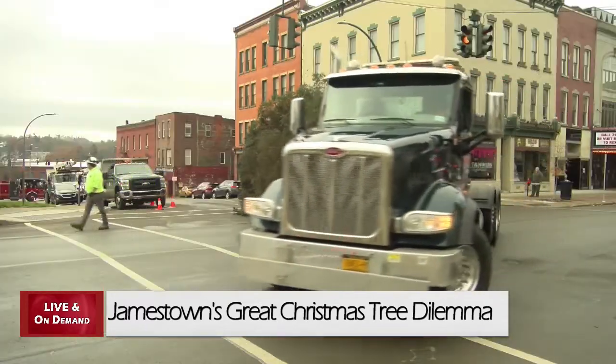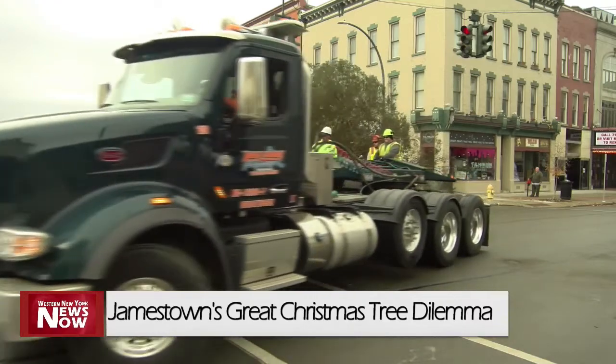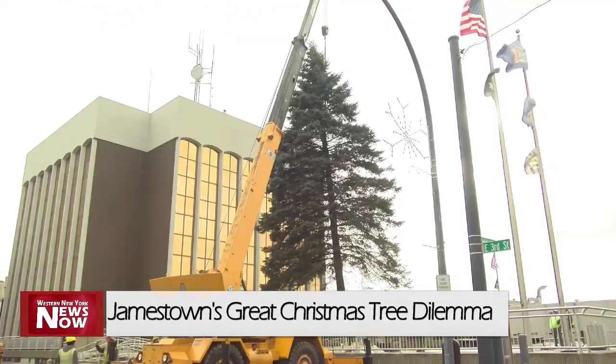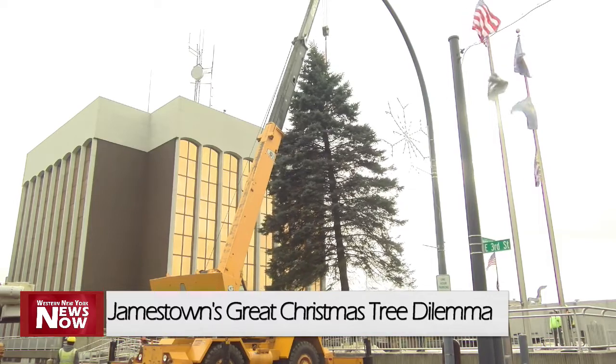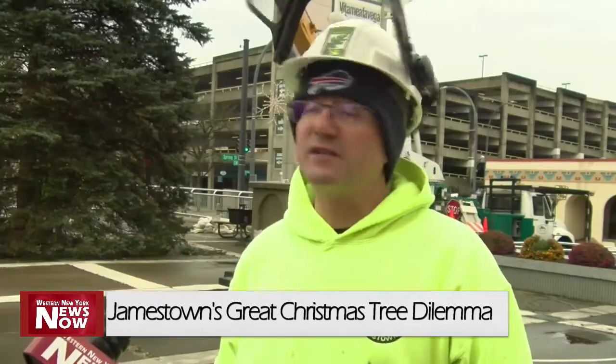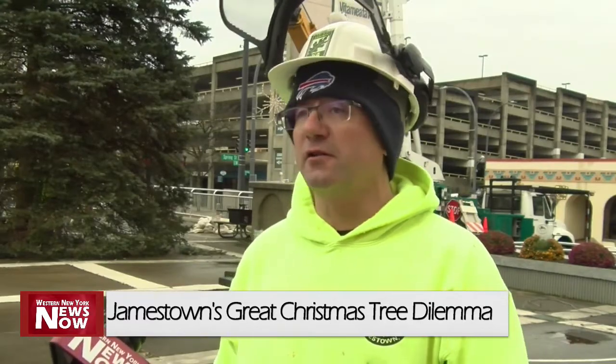The arborist encourages anyone who thinks they have the perfect Christmas tree to get a hold of the Parks Department, and they'll look into it. People will see that the tree is up and will be calling and offering trees, which is great. If you think you have the next city Christmas tree at your house, give us a call at the Parks Department.